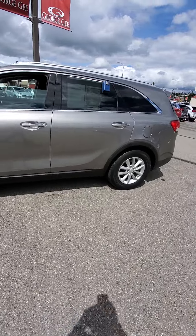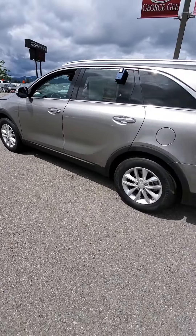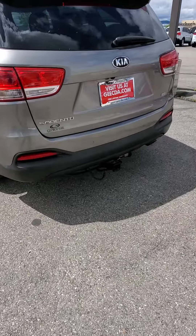Quick little walk around of it. We just got it. A couple little things about this car — it does have a factory remote start added on to it already. It's already installed. It also has the factory tow hitch here.